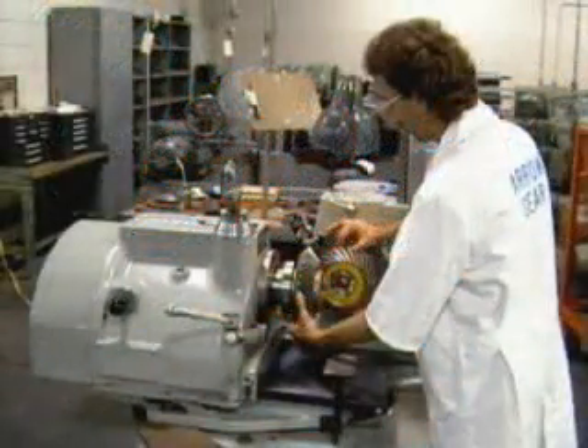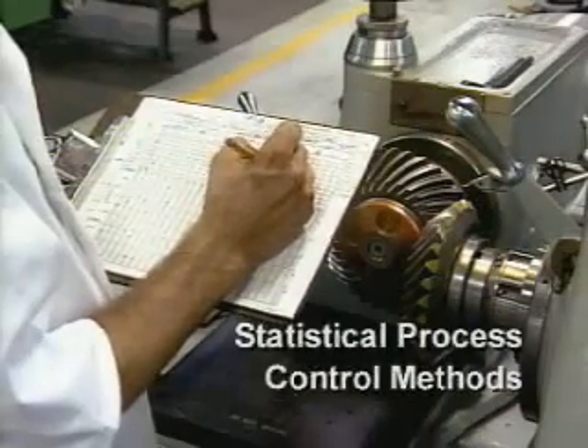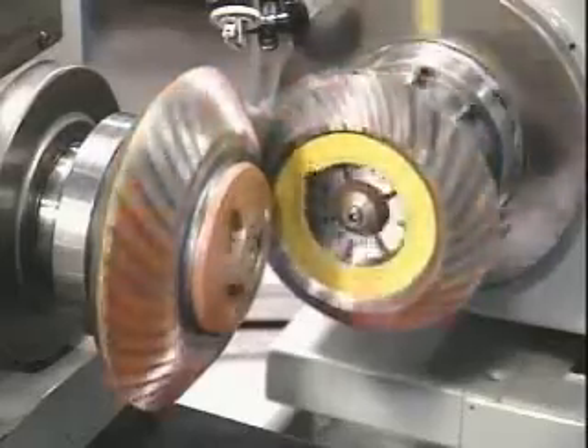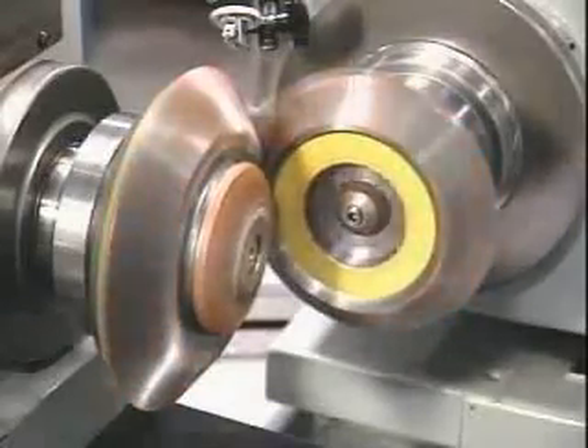As machining operations are performed, the process is monitored through the use of statistical process control methods. This ensures the quality of our products and provides valuable data for the continuous improvement of our processes.